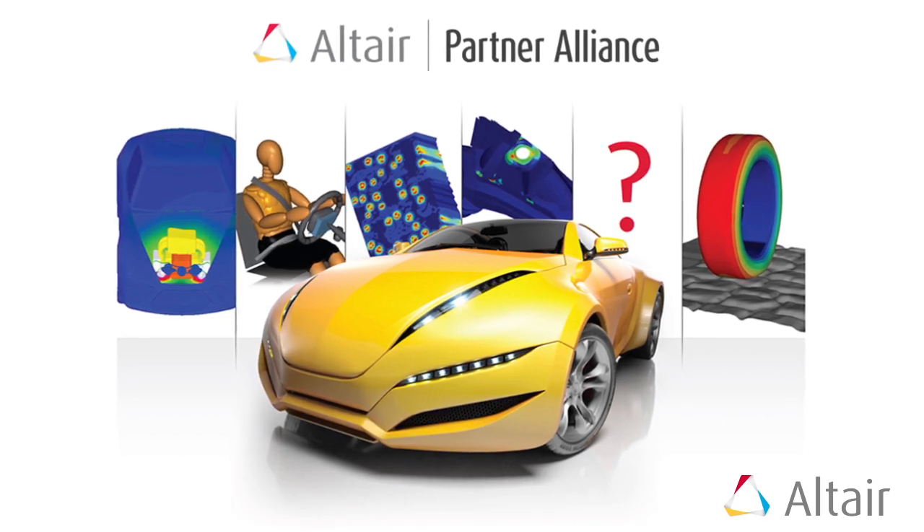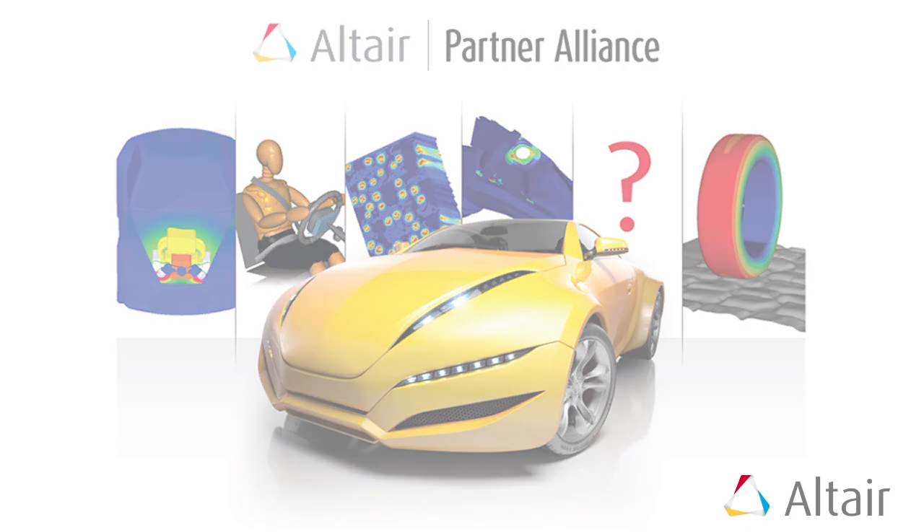It might solve solutions that we have on a specific product where we're looking for something else to analyze it, and the partner programs are really nice to have available to us just as a regular Altair customer.